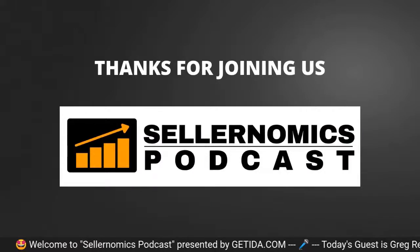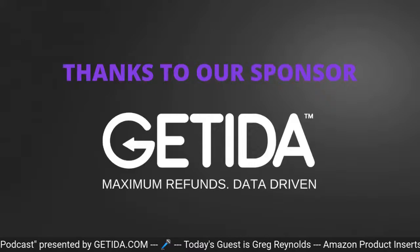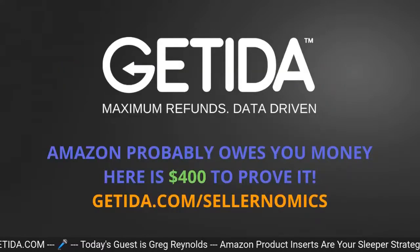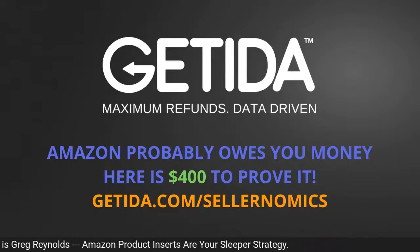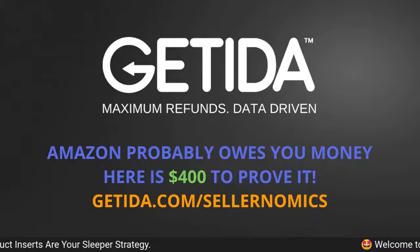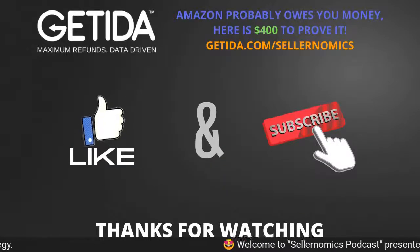Thanks for joining us this week on the Sellernomics Podcast. Special thanks to our sponsor Getida. Get $400 in free FBA reimbursements at getida.com slash sellernomics. Be sure to join us again next week for more great tips on how to grow your business.